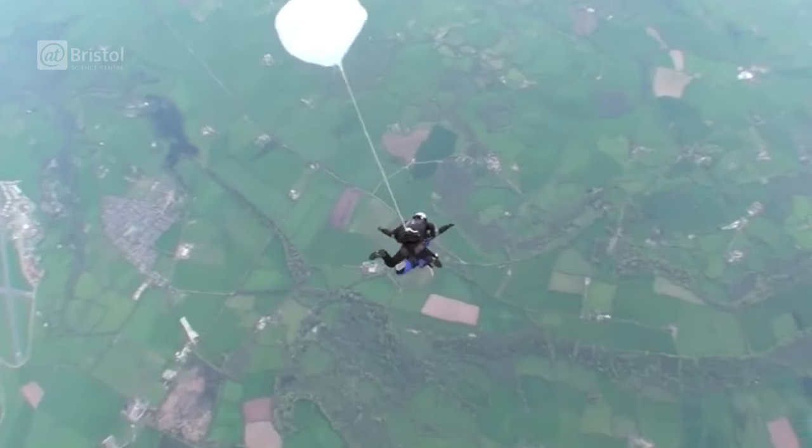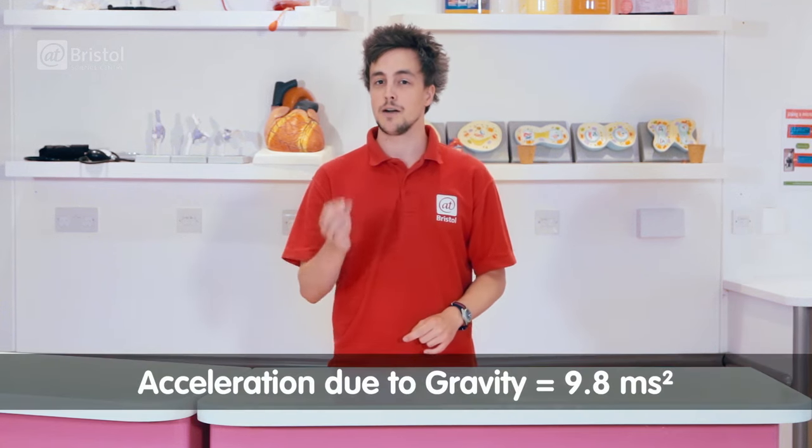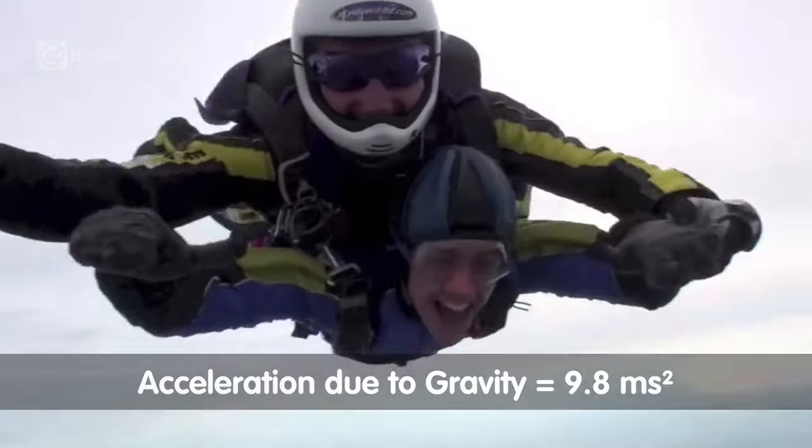The acceleration due to gravity is 9.8 meters per second per second. In other words, with each second that passes, I'm going to be travelling 9.8 meters per second faster. But this doesn't mean that I'm going to keep speeding up until I hit the floor with a splat.